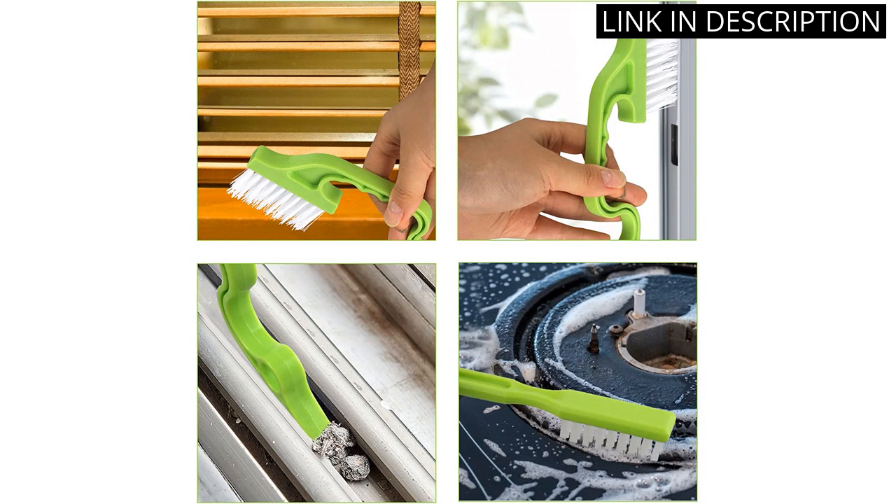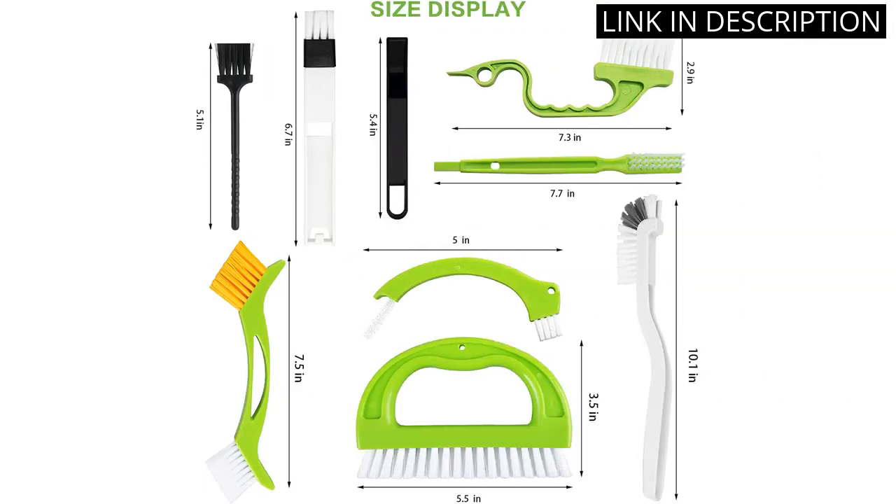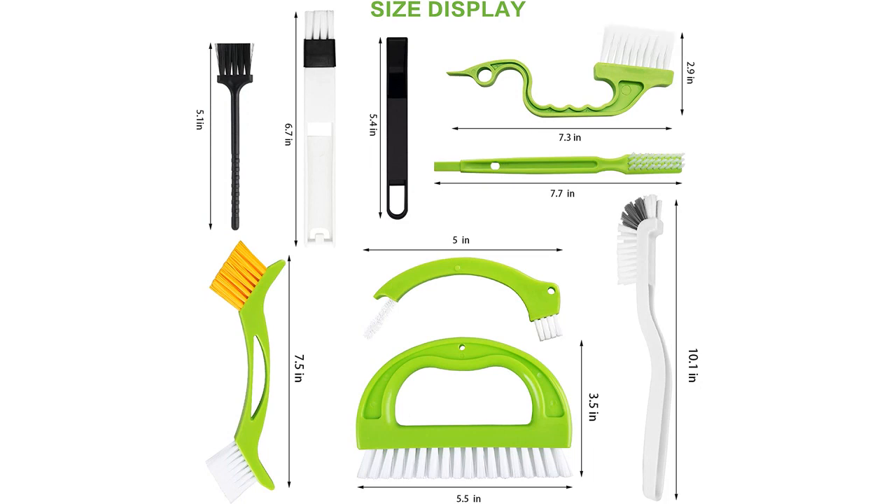I highly recommend this product for anyone looking for reliable and effective cleaning tools. It's a great addition to my cleaning arsenal and has definitely made my cleaning routine much easier.